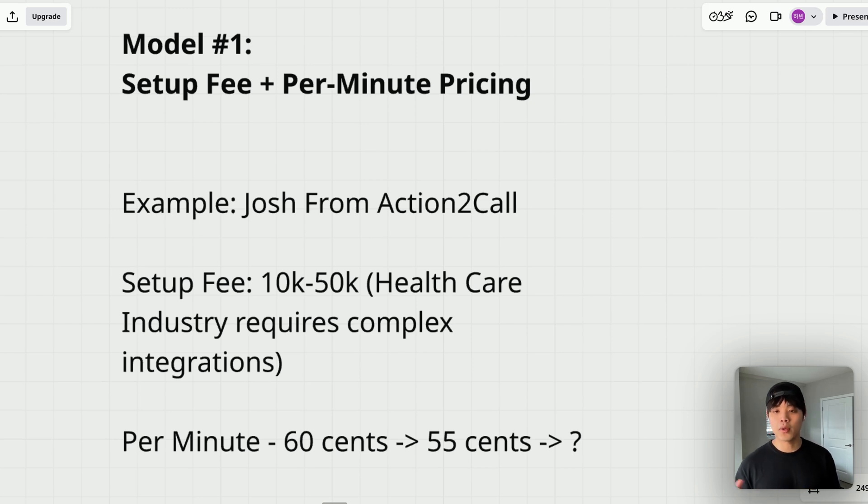This works perfectly because the upfront fee covers development cost and increases client commitment. The per-minute pricing scales proportionally with value — if they use AI for more calls, there's more value delivered, and it makes sense to charge more. Clients only pay for what they use, so it feels fair to them. The beauty of this model is that as usage increases, so does your revenue without requiring additional work from you.